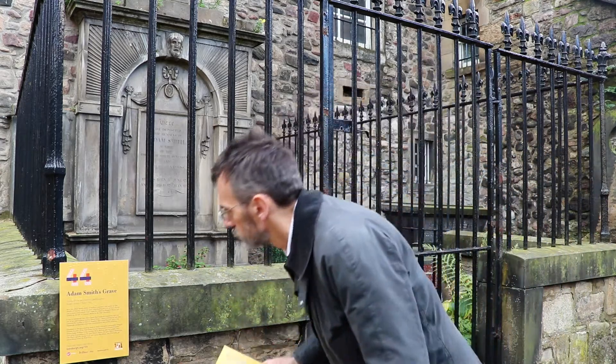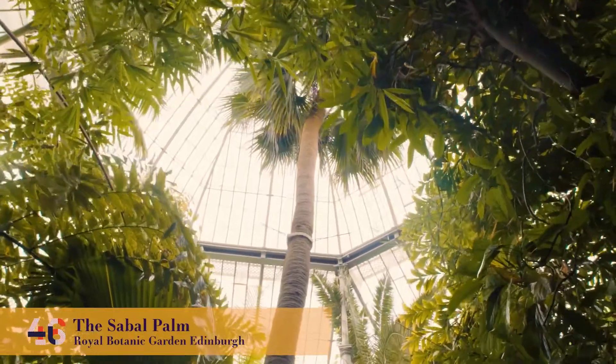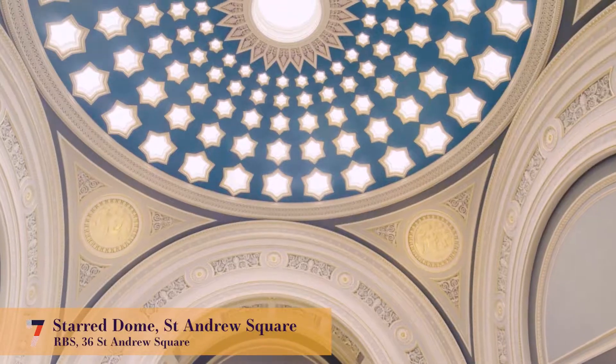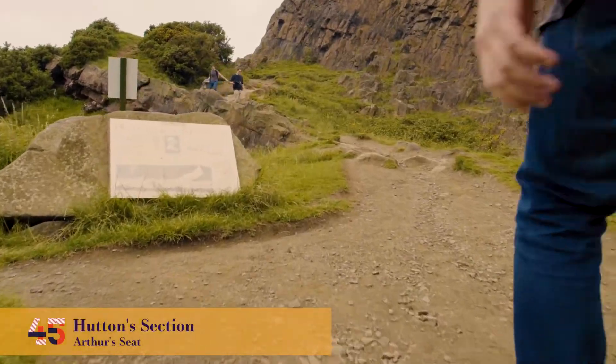The idea of Edinburgh's 101 Objects was to tell the story of the city in a new way to new audiences. We worked with over 40 different partners to select an intriguing list of objects that tell the story of our great city.